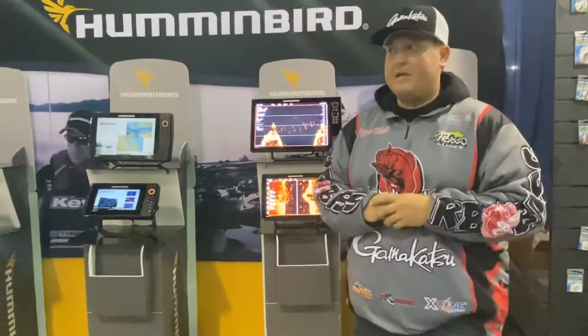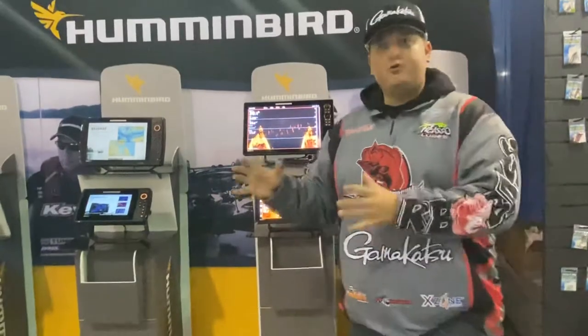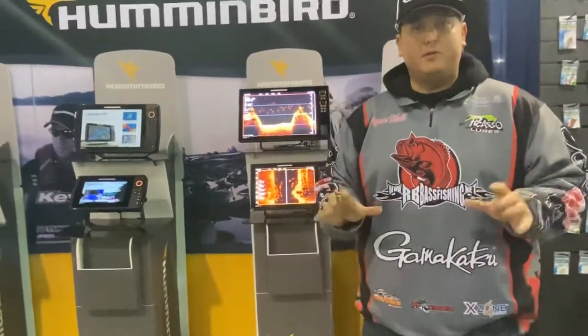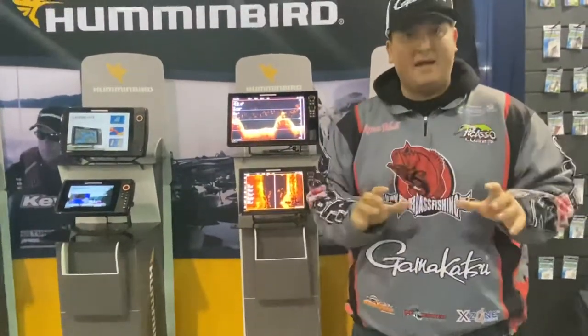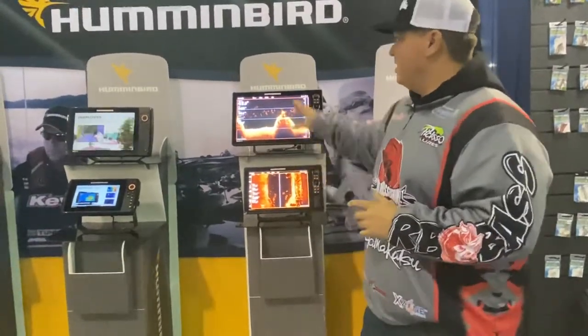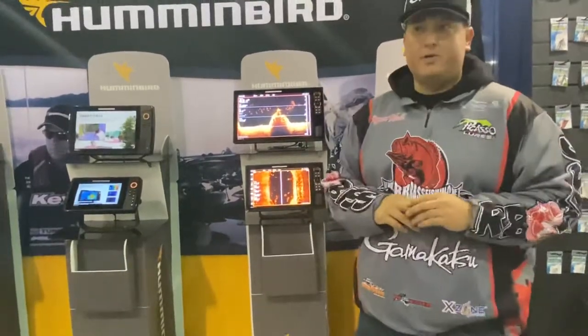Why do they call it Mega Imaging? That's because everybody else and everything else that has been known to sonar — especially with your 2D sonar and all your imaging — is running in kilohertz. What Humminbird has been able to figure out is how to get your sonar frequencies to read in megahertz. It's a higher frequency, so you're going to get clearer pictures. The down and side imaging is untouched in the industry, and that's why I love these Humminbird units.